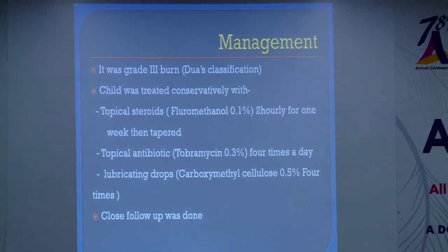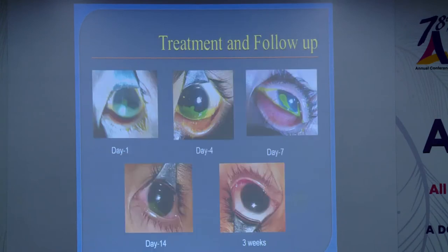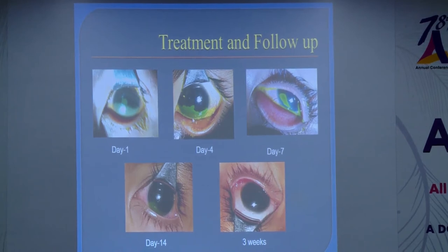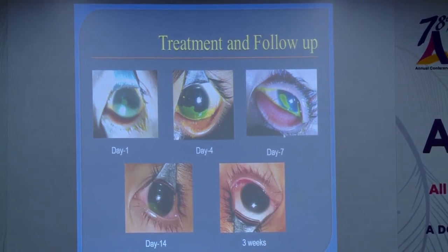The child was continued on this line of management and followed up. The defect gradually healed. The first picture is at day one, at the time of presentation. By day four there was improvement, and by seven days the defect had largely healed. At 14 days, only a small defect remained. By three weeks, it had completely healed, as it was a superficial burn.